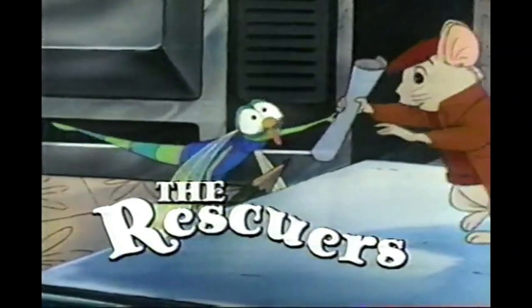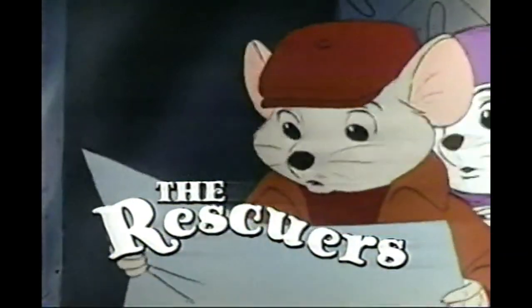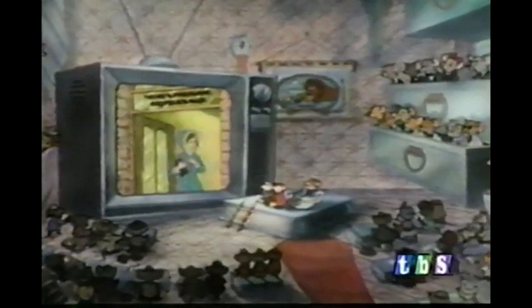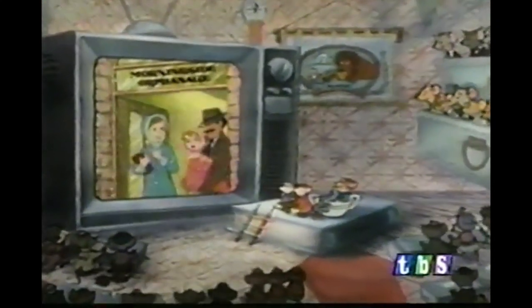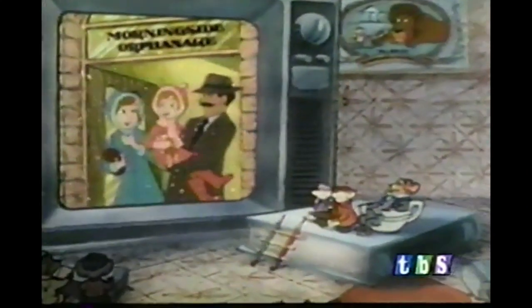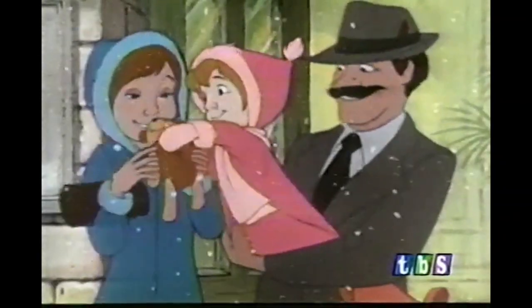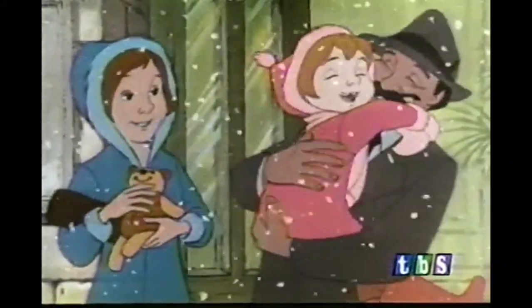Now, the exciting conclusion of our feature presentation, The Rescuers. Because of a courageous little girl named Penny, the world's largest diamond, the Devil's Eye, is now in the Smithsonian Institute. But what's even more important, folks, this little orphan's dream has come true. Today she's being adopted, and here she is with her new mother and father. For Penny's a jolly good fellow!